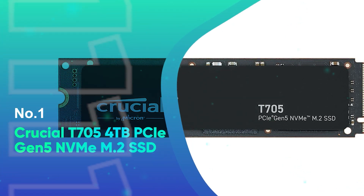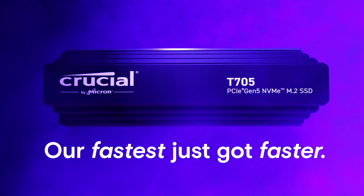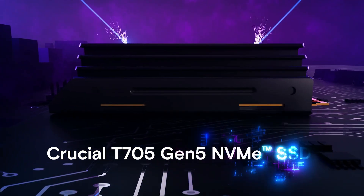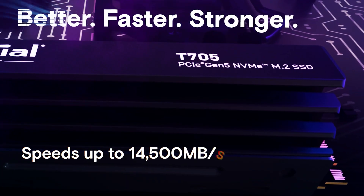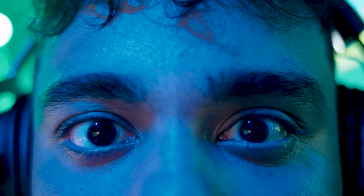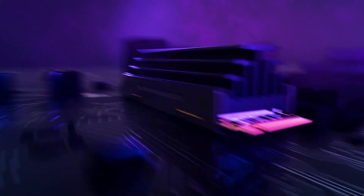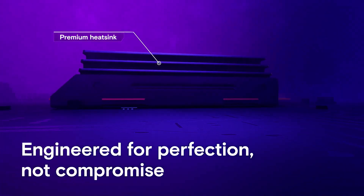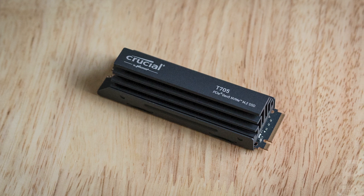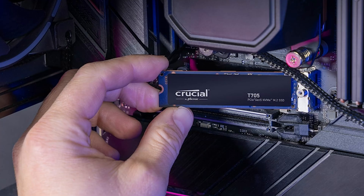Number 1: Crucial T705 4TB PCIe Gen 5 NVMe M.2 SSD. The Crucial T705 sets a new standard in storage performance with unprecedented speeds of up to 14,100 MB per second read and 12,600 MB per second write. Whether you're a gamer, content creator, or professional, this drive delivers extreme performance with random read/write speeds of up to 1,500K to 1,800K IOPs, allowing you to load games and large files faster than ever. The T705 ensures reduced load times, faster texture renders, and enhanced CPU efficiency, with Microsoft Direct Storage support making gaming more seamless.